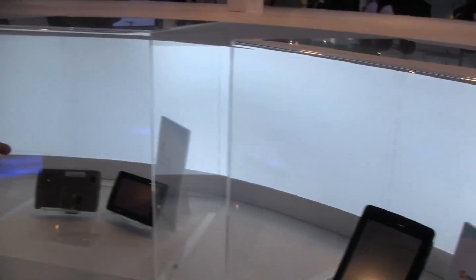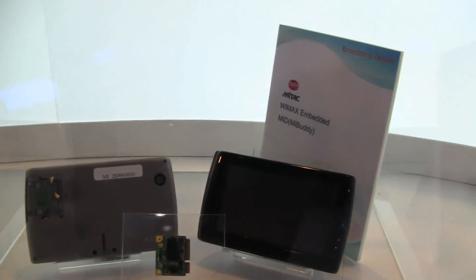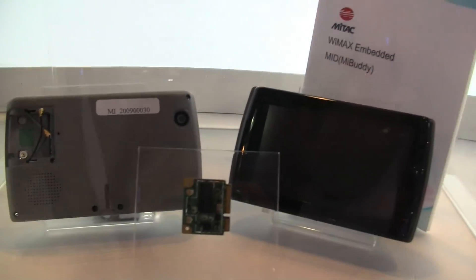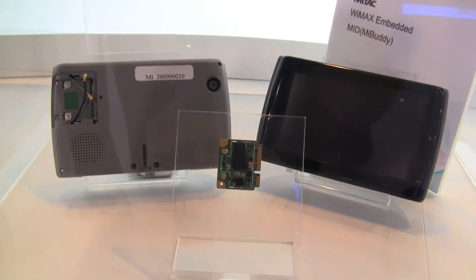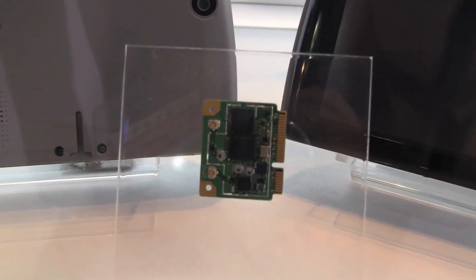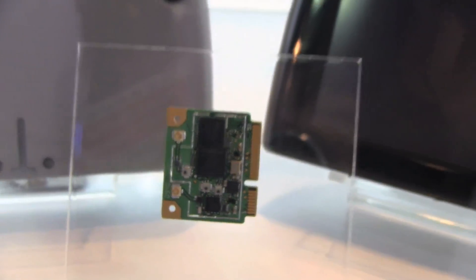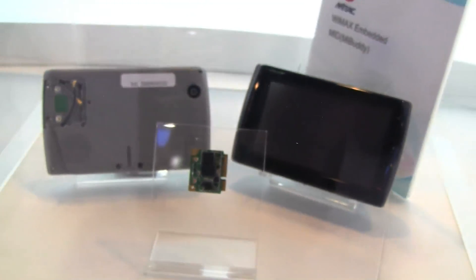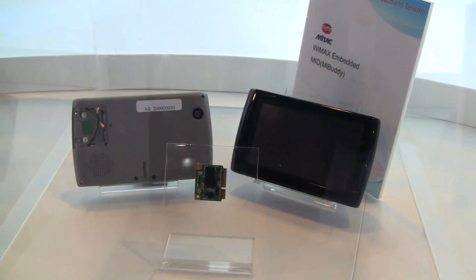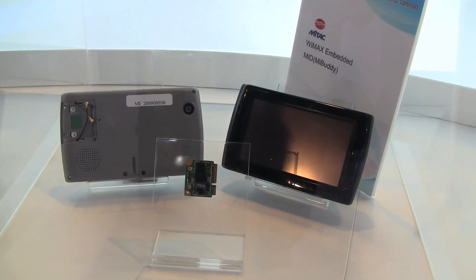When we get over to the left, we have a little MID from Meetag, the MID MiBuddy. There is a WiMAX module in front of it, so this is also WiMAX enabled. What's the huge advantage of WiMAX when we compare this to 3G or 3.5G? First of all, upload speed and definitely latency.